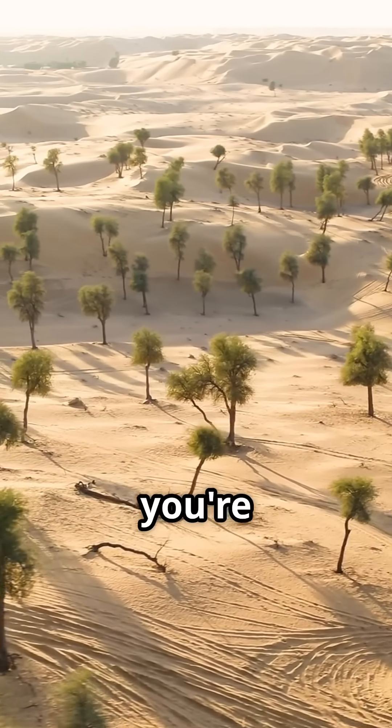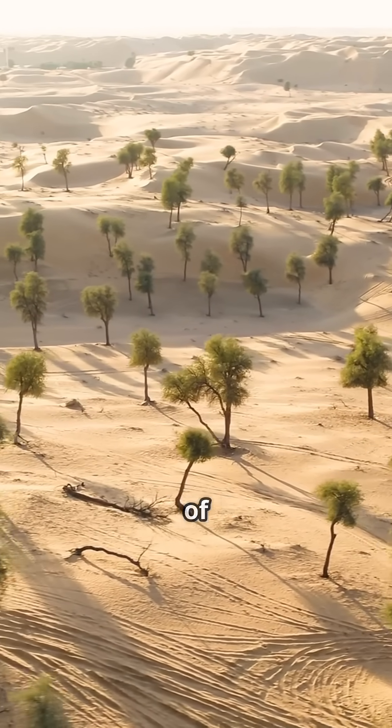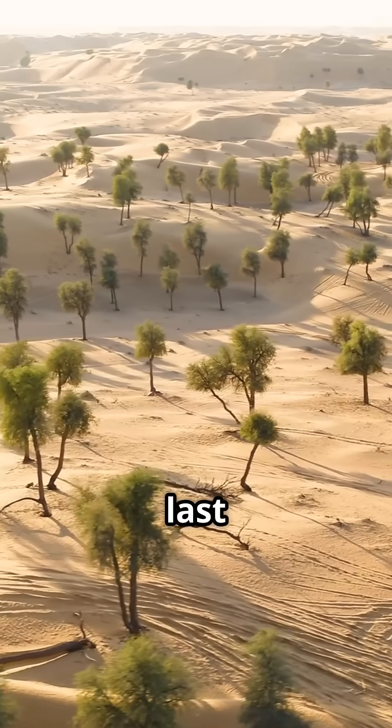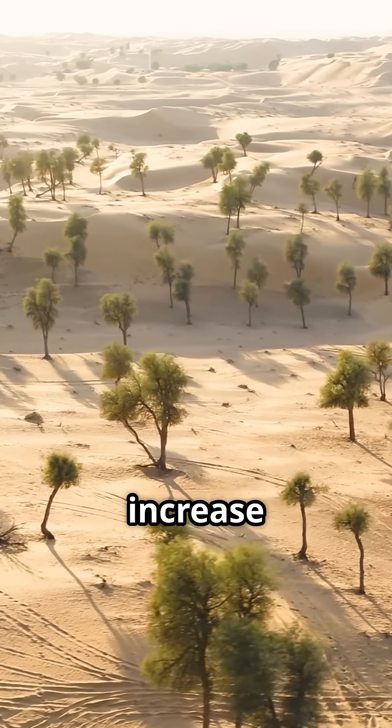If your desert looks like a forest, you're witnessing something amazing. Let's dive into the greening of the Thar Desert. Over the last two decades, the Thar Desert has seen a 38% increase in greenery.